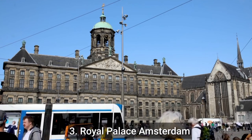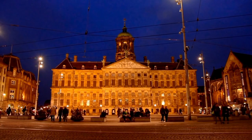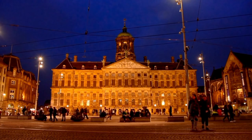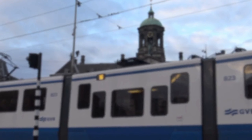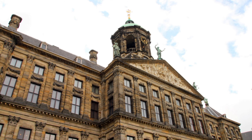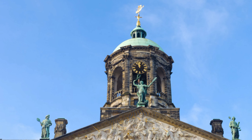Number 3: Royal Palace Amsterdam. The Royal Palace Amsterdam is a popular tourist destination in the Netherlands. Visitors can enjoy guided tours of the palace's ornate interior, which includes historical artifacts and works of art. The palace's outdoor courtyard is also open to the public, offering a peaceful retreat in the heart of Amsterdam's bustling city centre. Also known as the Koninklijk Palace Amsterdam, it is located on Dam Square.